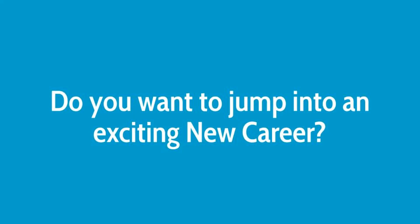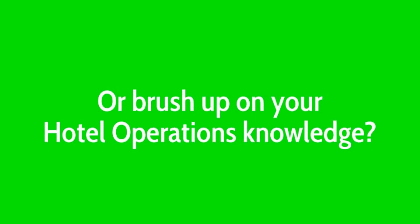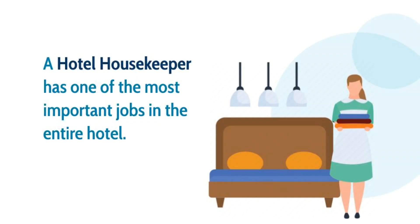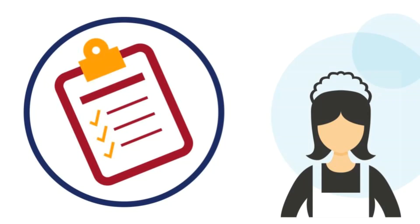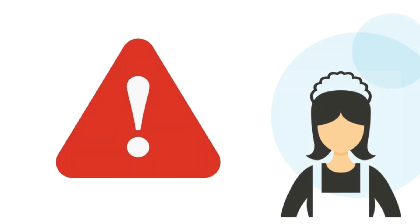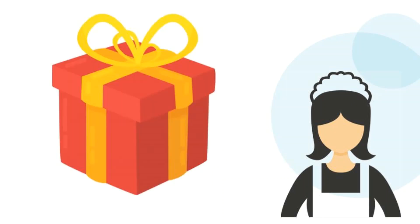Do you want to jump into an exciting new career or brush up on your hotel operations knowledge? A hotel housekeeper has one of the most important jobs in the entire hotel. The housekeeping job can be a great launch pad for a successful and fulfilling career in hotel management. Here's a tip: before you apply, it's essential to prepare and know the hotel housekeeping job description. Pay attention and pass your interview on the first attempt. At the end of the video, we will give you a bonus with the top eight questions asked in a hotel housekeeping job interview.